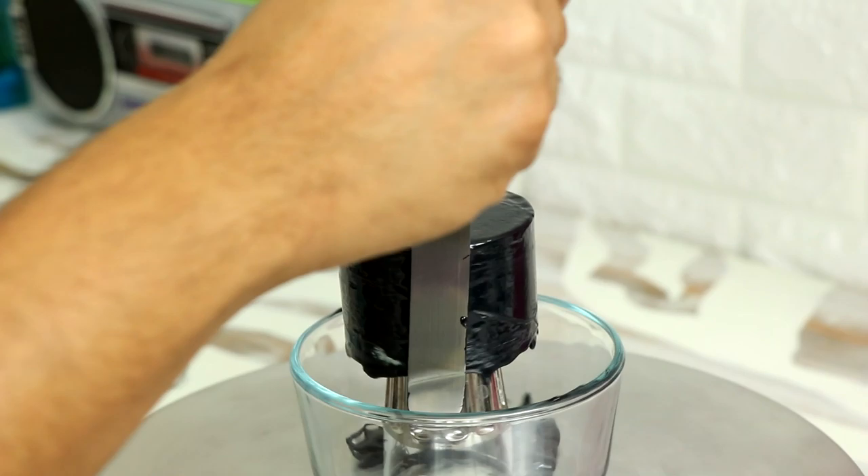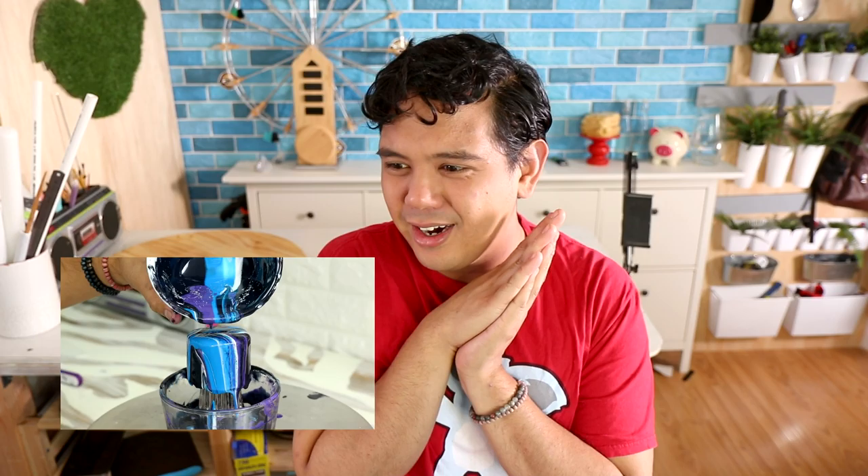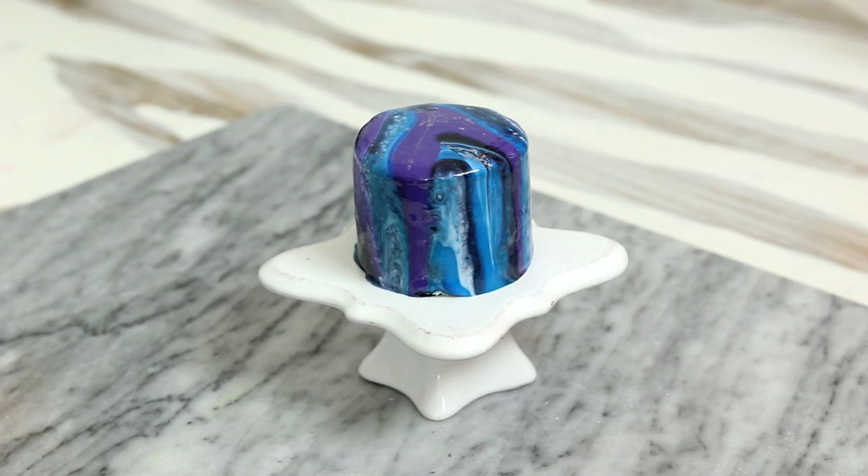We're making a galaxy cake — a galaxy cookie cake! I added two layers of glaze: a black layer of glaze first just to smooth it out, and then I added my galaxy layer. A galaxy glaze on a tiny cookie cake — oh my gosh! I'm losing my voice I'm so excited. The pitch is going up. I made a tiny galaxy cookie cake!